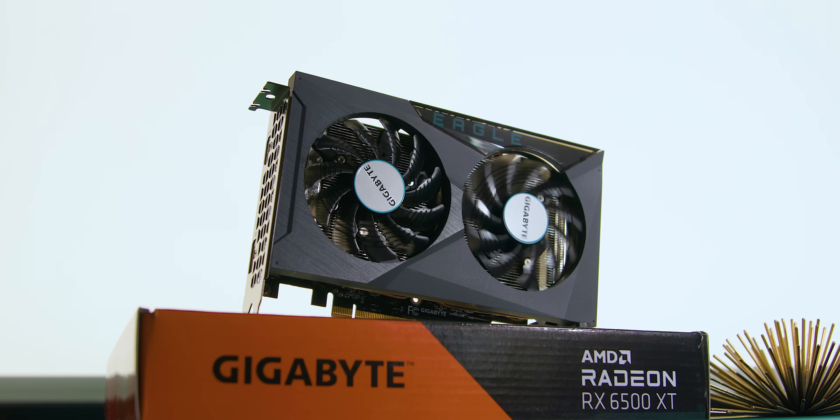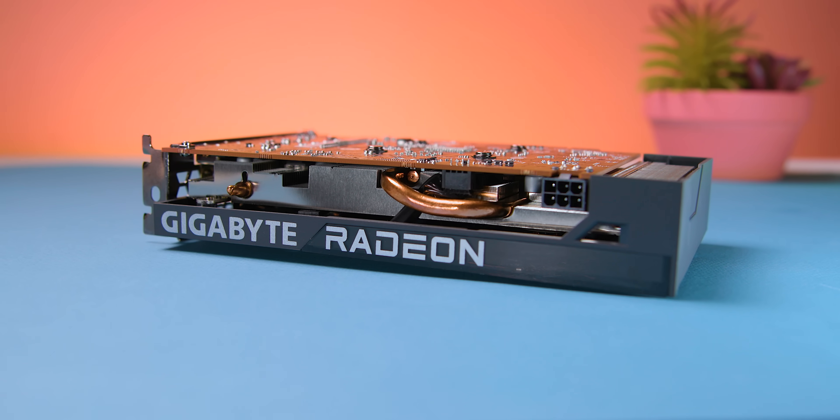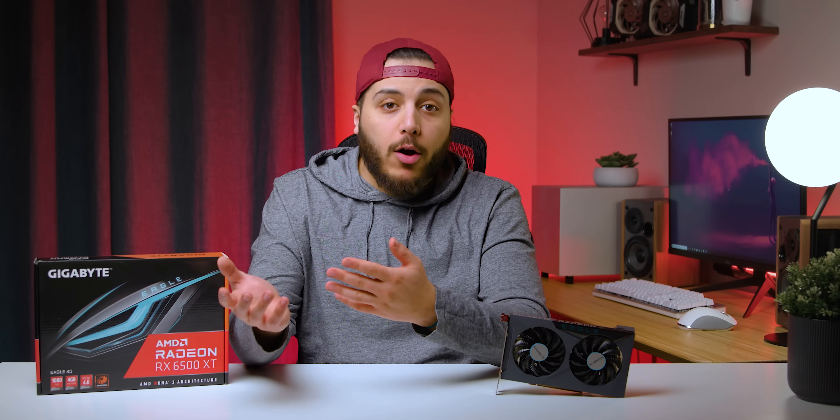You'd be paying good money for this card as an upgrade for an older system. And depending on the game, it won't be getting anywhere near the performance AMD promised. At this point, I'd just say no thanks and walk away. Seriously.